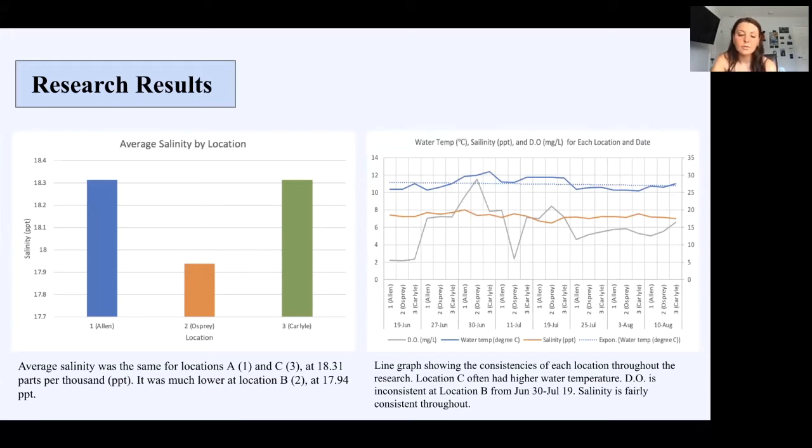Location C was the most stagnant, so the water temperature was higher. The line graph on the right takes dissolved oxygen, water temperature, and salinity data from every sampling and puts it together. You can see spikes in the dissolved oxygen, showing drastic changes between the three locations. Salinity appears pretty stable—even though the bar graph looks like a drastic change, it's not really a lot. Water temperature also shows some changes, but they're definitely not as drastic as the dissolved oxygen.